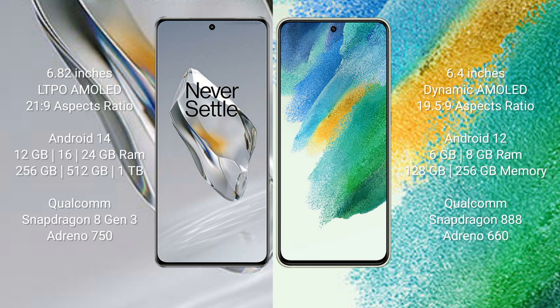OnePlus 12 runs on the Android 14 operating system. Samsung Galaxy S21 FE runs on Android 12. OnePlus 12 comes with 12GB, 16GB, or 24GB RAM and 256GB, 512GB, or 1TB internal storage, powered by a Snapdragon 8 Gen 3 processor with Adreno 750 GPU.